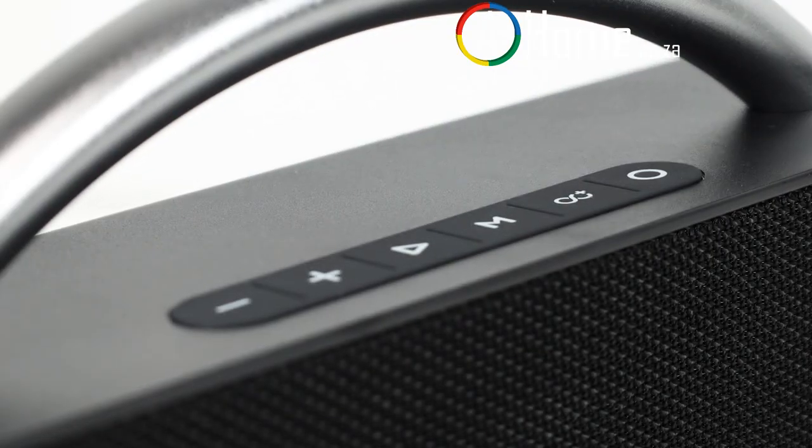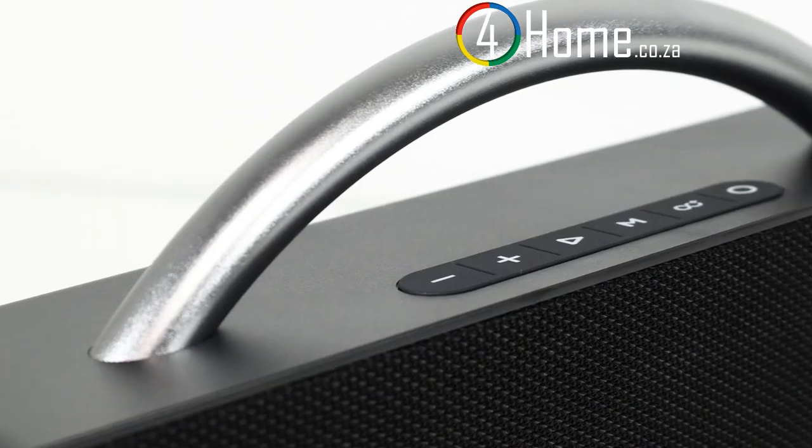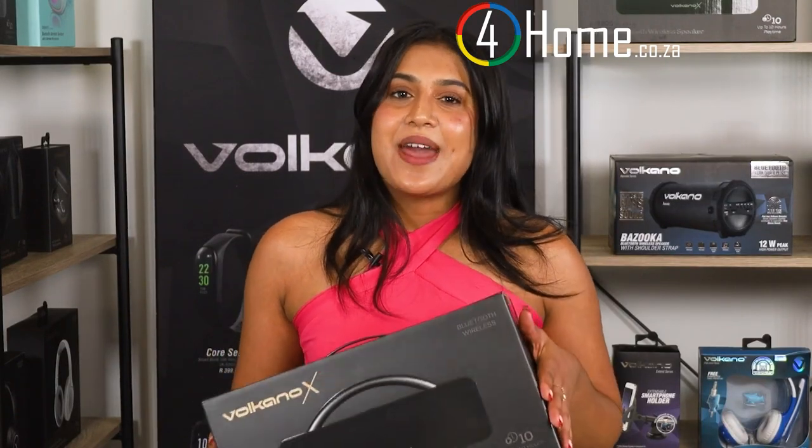Taking a quick look at the controls, the speaker keeps it simple yet functional. You can easily adjust the volume, skip tracks, or answer calls with the user-friendly buttons on top of the speaker. It's designed for hassle-free operation.